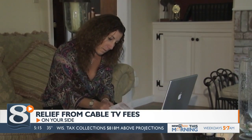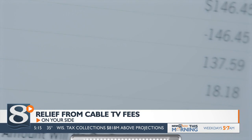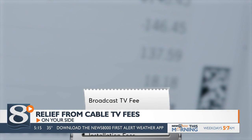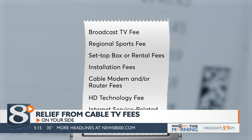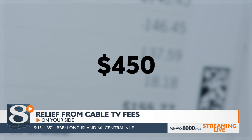Look closely at your cable bill. You might be surprised to find fees you never heard of driving up the cost: broadcast TV fee, regional sports fee, set-top box or rental fees, and many more. Add it all up, and according to a Consumer Reports report, the average cable subscriber pays nearly $450 in customer-imposed fees every year. These fees are hidden, consumers are confused about them, they're really annoyed by them, and most importantly, they're getting worse and they're expensive.